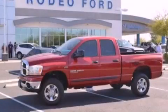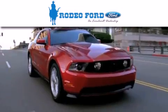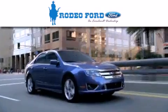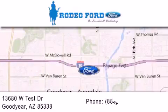We invite you to contact us today to learn more about this vehicle. Rodeo Ford is dedicated to doing everything possible to ensure that the experience you have selecting your next vehicle is as pleasant as possible. We are located at 13680 West Test Drive in Goodyear.